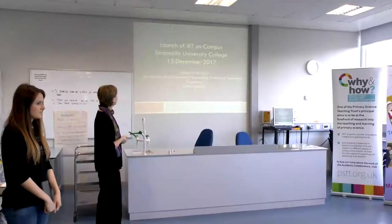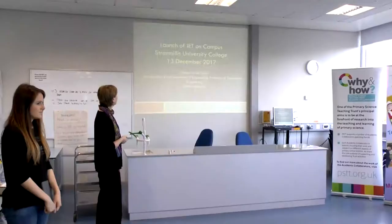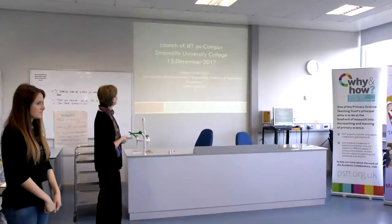We have been discussing with Professor Eileen Harton-Jones from Ulster University about engineering and the significance of having engineering in the curriculum. We were delighted that Professor Harton-Jones agreed to come to the opening event.